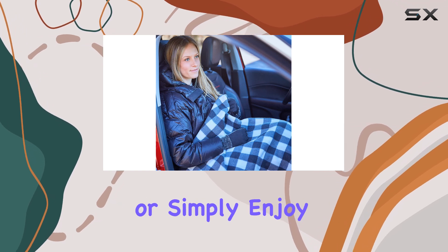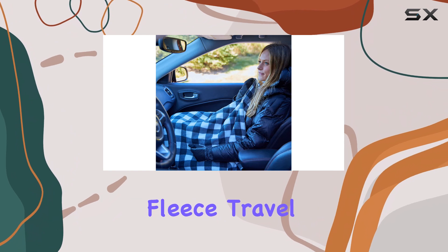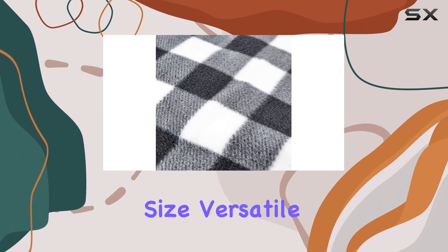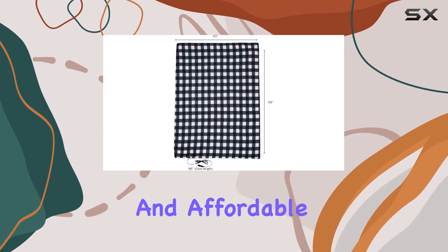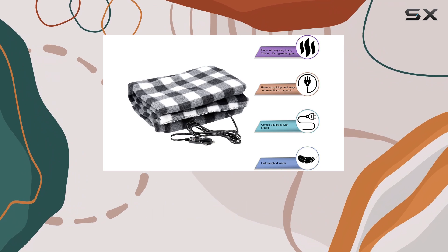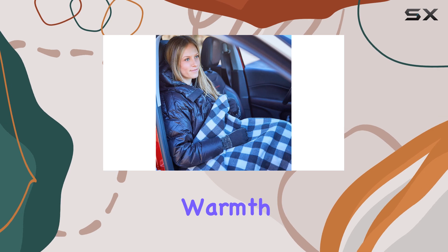Whether you're a frequent traveler or simply enjoy the occasional road trip, the Stalward Electric Fleece Travel Throw is an essential addition to your gear. With its convenient size, versatile color options, and affordable price, it's the perfect blend of functionality and comfort. So why wait? Grab yours today and experience the ultimate in portable warmth.